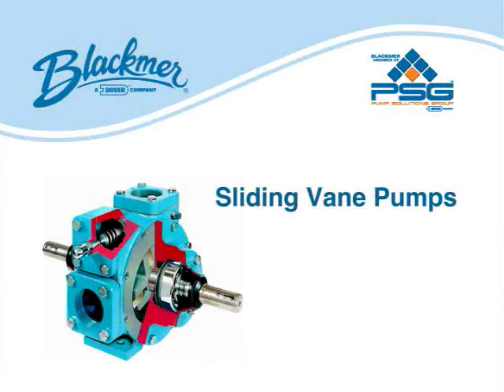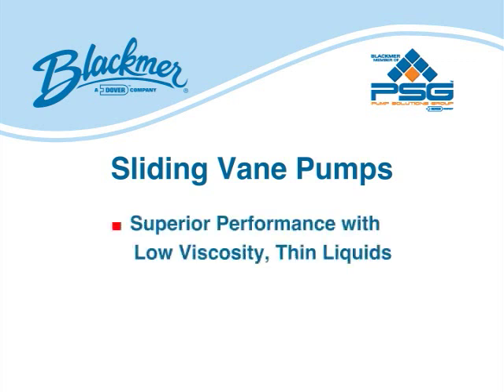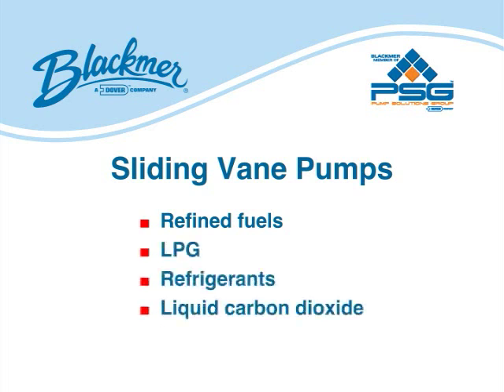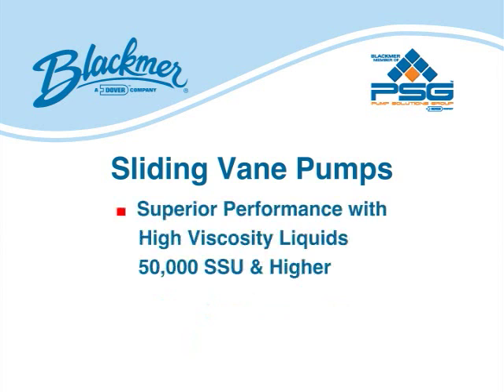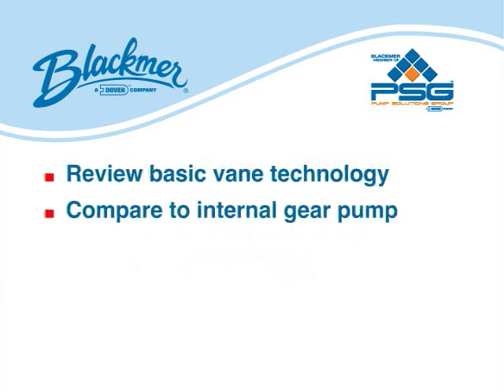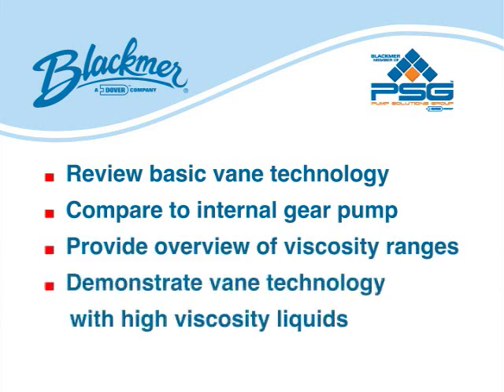The purpose of this video is to illustrate the pumping capabilities of positive displacement sliding vein pumps in moving high-viscosity liquids. Vein pumps provide superior performance in moving low-viscosity thin liquids such as refined fuels, LPG, refrigerants, liquid carbon dioxide, and ammonia. But vein pumps are also very effective at moving high-viscosity liquids in the range of 50,000 SSU and higher. This video will review basic vein technology principles, compare them to internal gear pump principles, provide an overview of various viscosity ranges, and demonstrate vein technology effectiveness in pumping high-viscosity liquids.